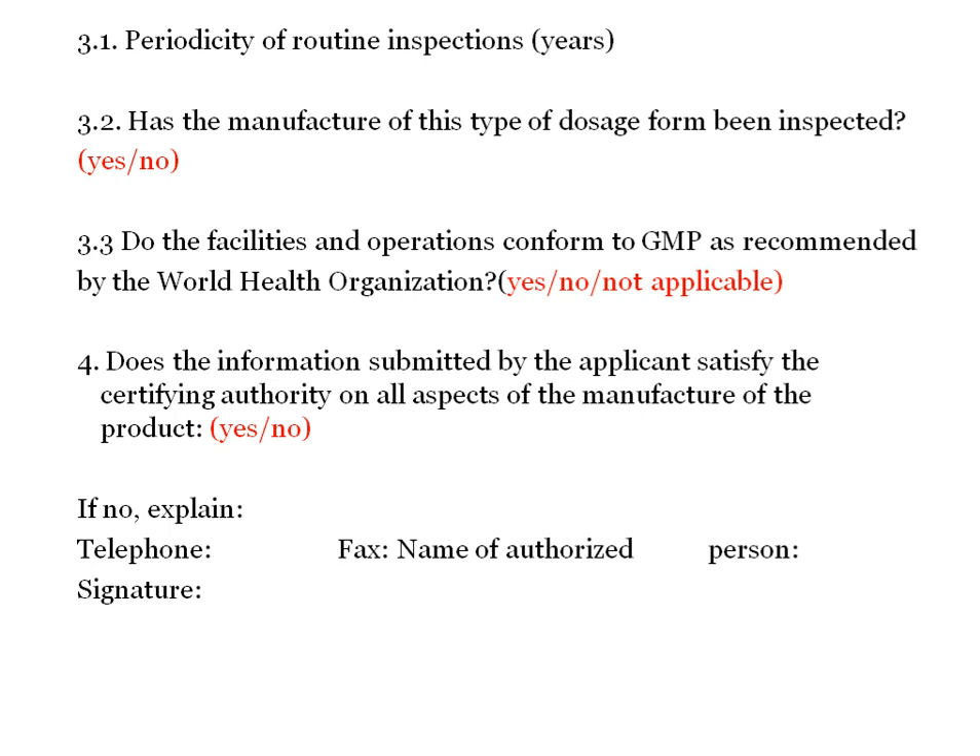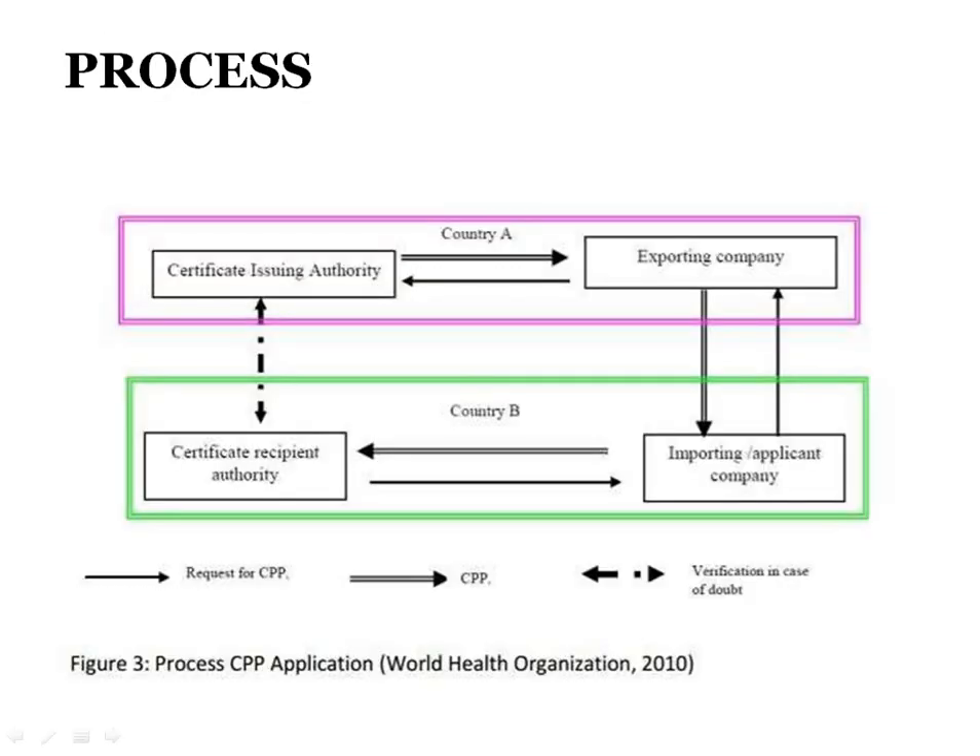The format concludes with contact details — telephone number, fax number, name of person and signature — along with the address of the certifying authority, stamp, and date. This is the format of the COPP and the process flow for approval of the COPP application. The certifying or recipient authority submits the application to the issuing authority, and after review by CDSCO, the product gets certified with COPP.